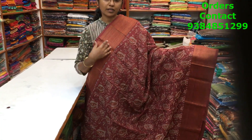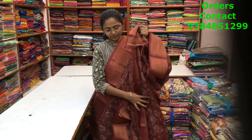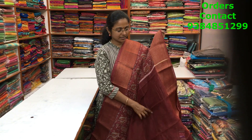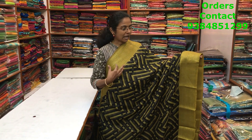A nice maroon shade chanderi saree with beautiful zari borders on both sides — more of an antique zari border — with a lovely floral print running through the body of the saree. The pallu and blouse of the saree are shown here and the price of the saree is ₹850.